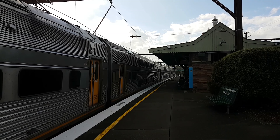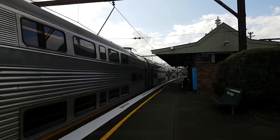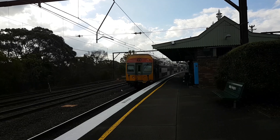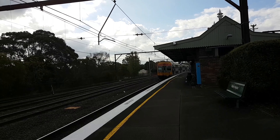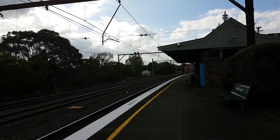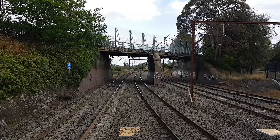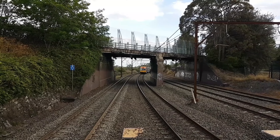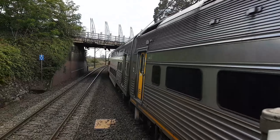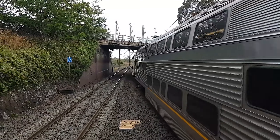And a V-set approaching platform number two. Pretty sure this is a Springwood service. So it is V23.